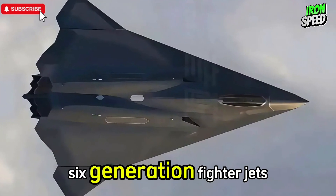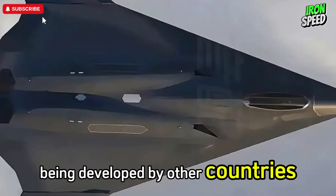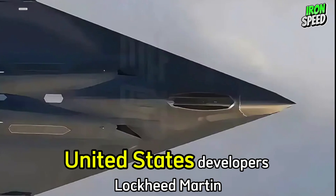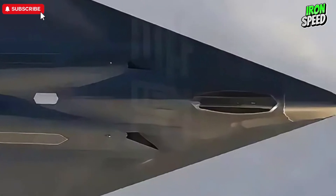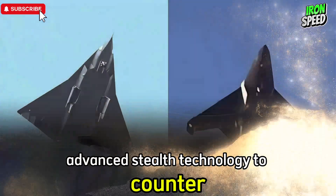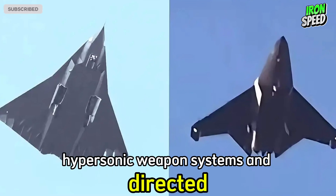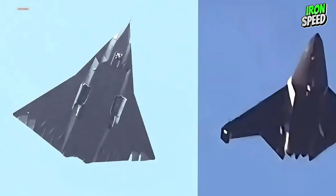China's sixth-generation fighter jet has similarities with sixth-generation fighter jets being developed by other countries. First, the NGAD (Next Generation Air Dominance) — United States, developed by Lockheed Martin, Boeing, and Northrop Grumman. Similar characteristics include: advanced stealth technology to counter multi-frequency radars, collaboration capabilities with unmanned aircraft, hypersonic weapon systems and directed energy, and integration of artificial intelligence for quick decision-making.